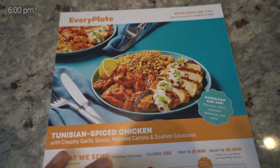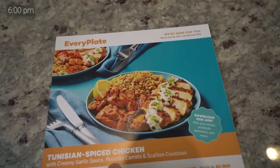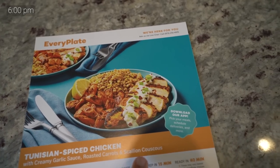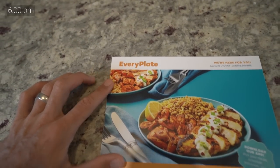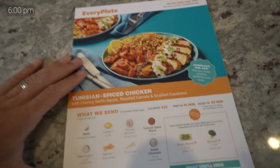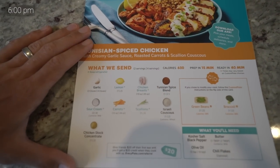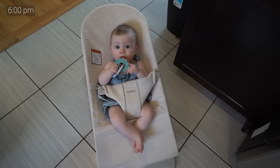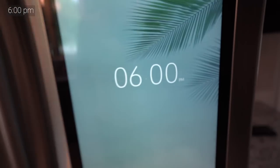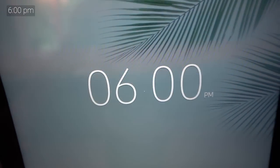Tonight I am making a little meal kit thing — we're making Tunisian spiced chicken. This is the dinner for tonight: Tunisian spiced chicken with creamy garlic sauce, roasted carrots, and scallion couscous. It looks very good. This is from Every Plate, but it's not sponsored — I actually paid for this with my own money. Let's cook! I've got my cooking companion Scarlett. Here we go, 25 hours away from kickoff.